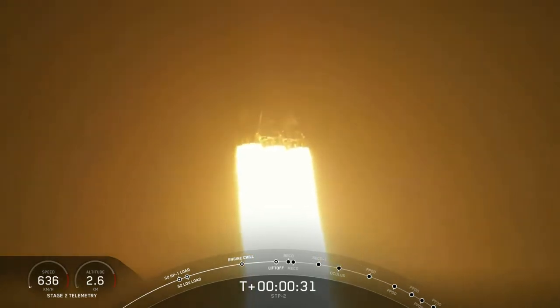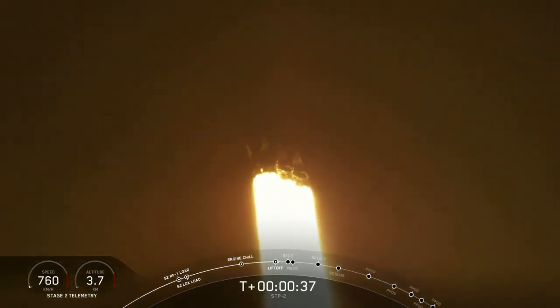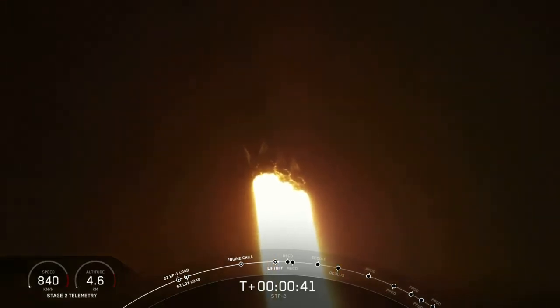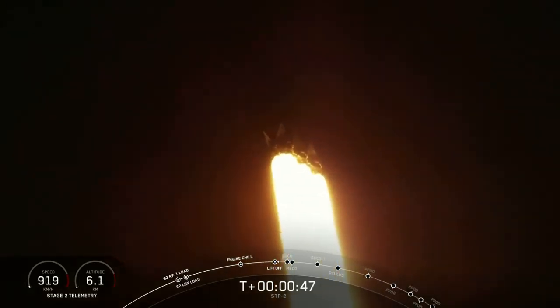25 seconds into flight under the thrust of over 5 million pounds, Falcon Heavy is headed to space. We're getting ready to throttle down for passing through the period of maximum dynamic pressure. We've heard the call-out of throttle bucket for side core. We're through max Q.